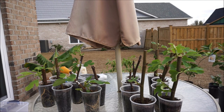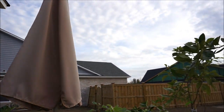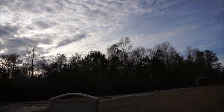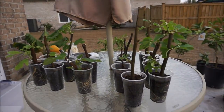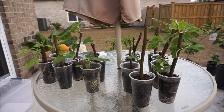Hey everybody, it's December 29th and it is a beautiful day here on the southeast North Carolina coast. It is 70 degrees and it's just starting to cloud up a little bit at sunset, but for most of the day it was pretty clear. On these wonderful mild days, especially on a weekend like this, this is an ideal time to take my fig cuttings outside and do a little bit of routine maintenance.